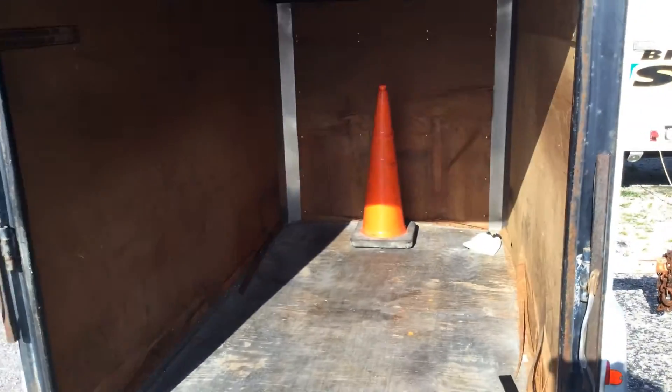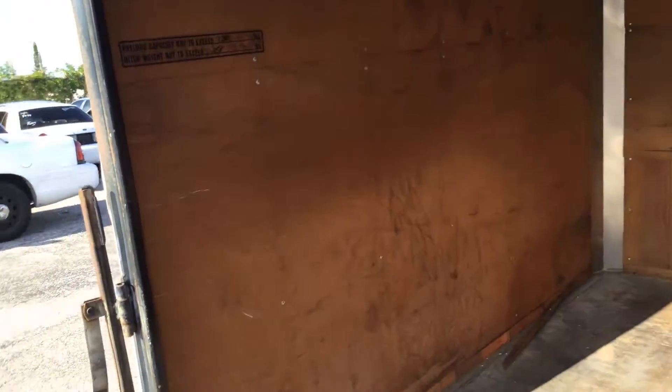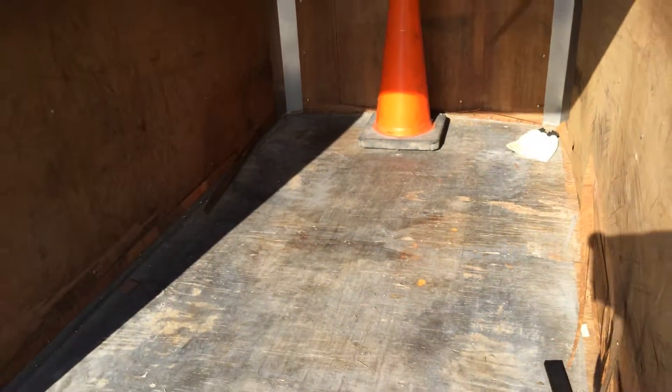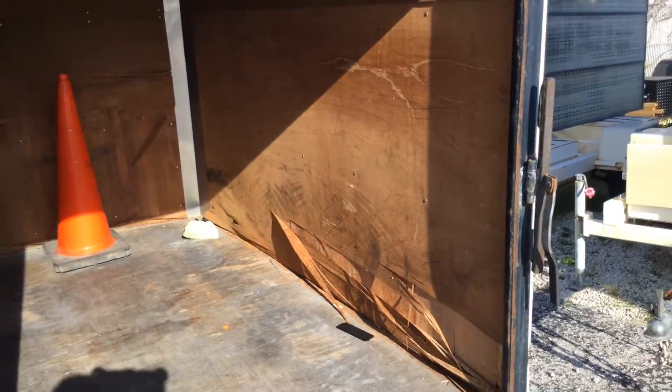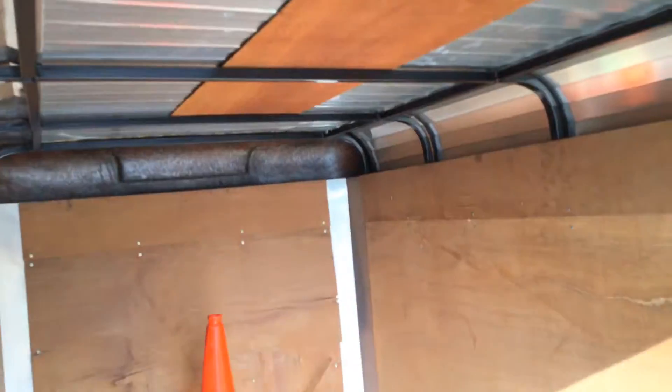Here's the inside. It only has one door — it's a ramp door in the rear. The wood on this side looks good. The front floor shows some wear but it's solid. This side has some damage to the wood paneling. There are no signs of water coming in as far as I can see.